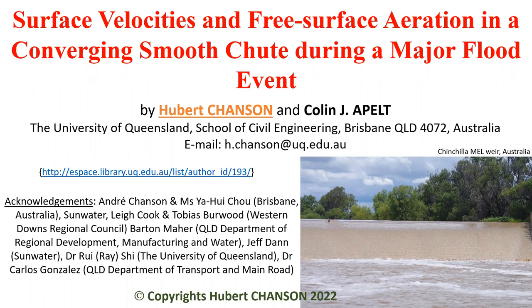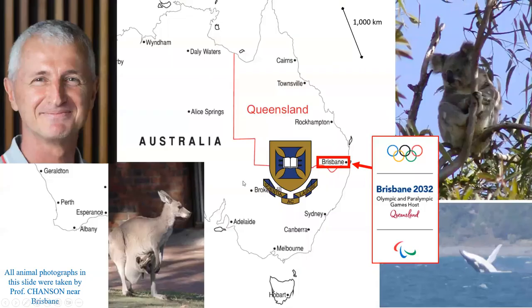Good morning. Welcome to this talk on surface velocity and fuselage acceleration in a large prototype array in operation. My name is Hubert Jansson and I'm based at the University of Queensland in Brisbane, Australia.